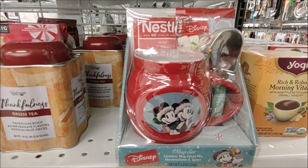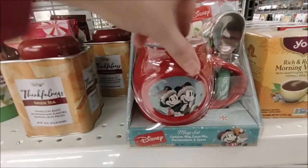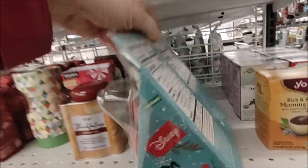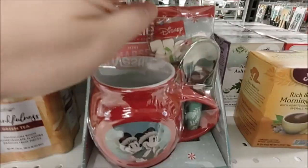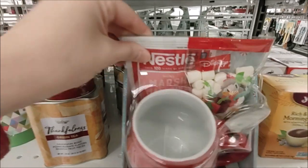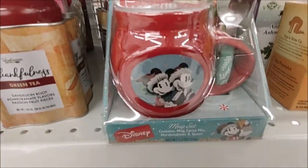Nice hot cocoa mug mix, marshmallow, and even a spoon — this is $6.99 here at Ross. Looks like it's a metal spoon in there. A little pack of marshmallows with Donald Duck. You get Nestlé hot chocolate mix, and there's Mickey and Minnie.